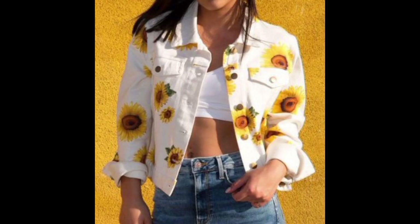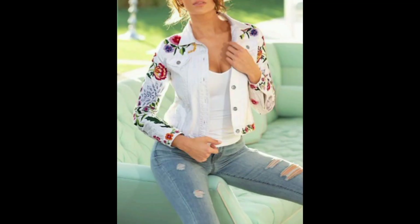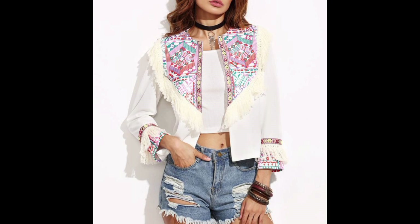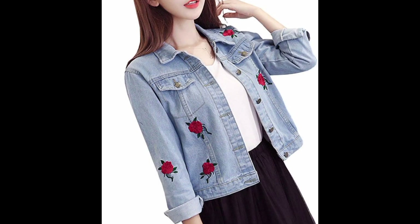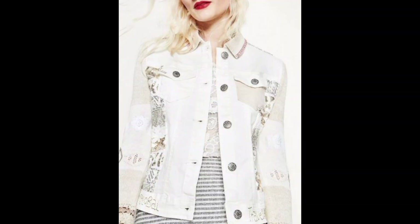The classic front button closure of denim jackets adds a touch of vintage charm. You can wear it open or buttoned up, offering various style options. Most denim jackets come with functional front pockets, adding both style and practicality — you can use them for storing small items or simply as fashionable details.